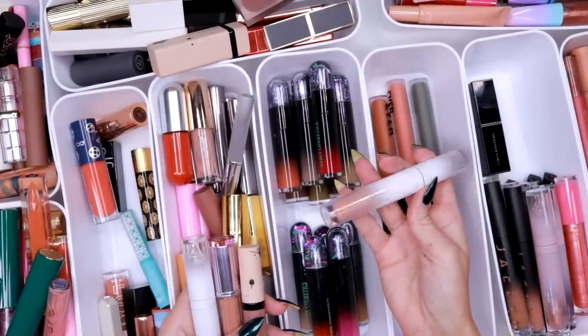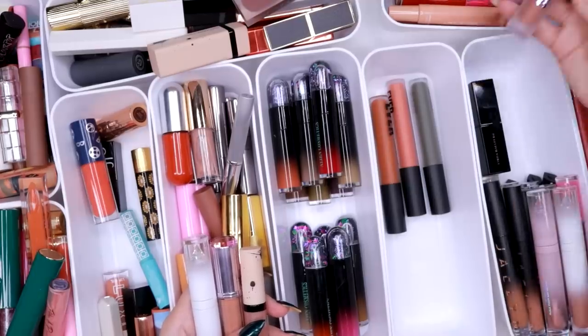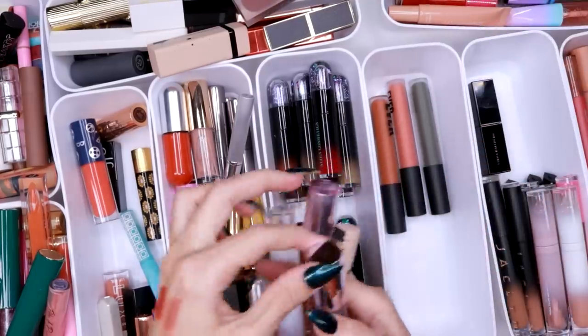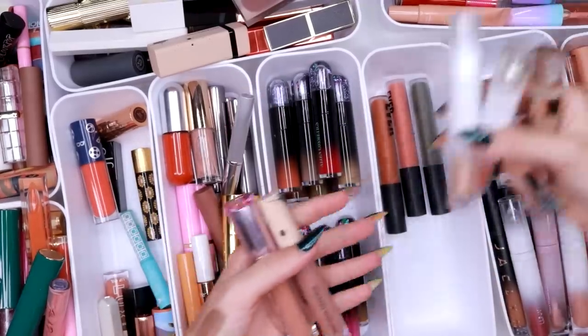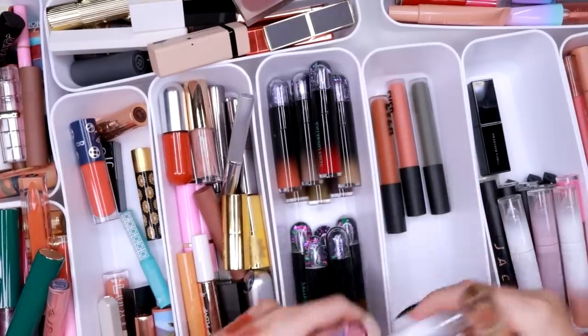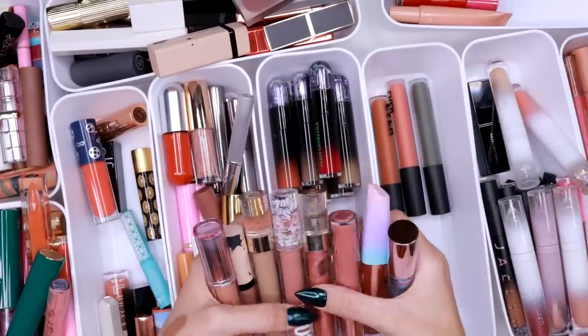There is a Lunar Beauty lip gloss here in Coven — we are saving that one. Another one of those lip tonics by Kaleidos — I think those have been discontinued, so let me get rid of that one. One more lip gloss by Lunar Beauty — I'm saving that. Oh, here are more lip glosses — let me put those in here.